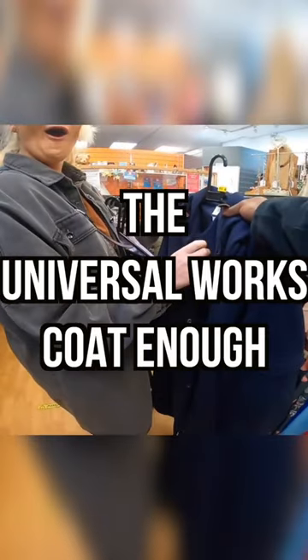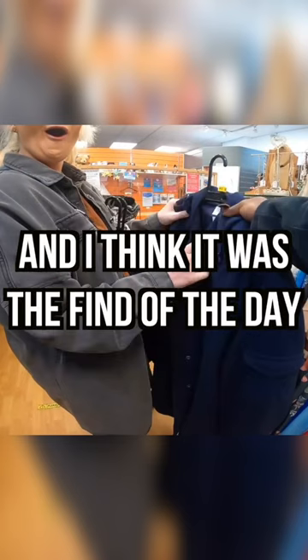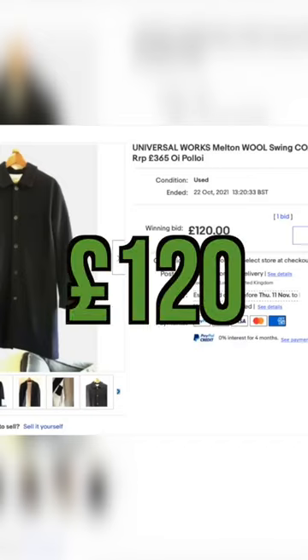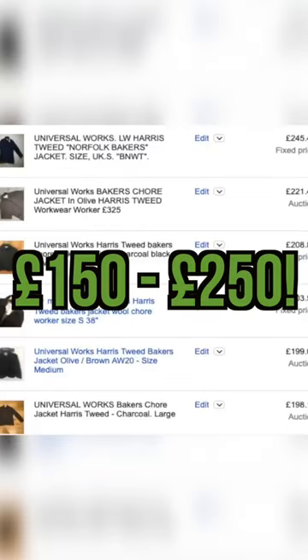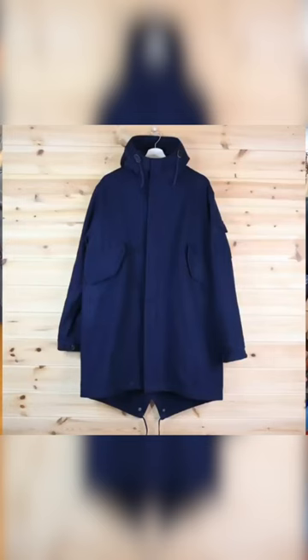So at the time I didn't give the Universal Works coat enough love, because this was an absolute find — I think it was the find of the day. At the minute on eBay there is a coat which sold for £120, but when you use the Terapeak product tool, which goes back a year of solds, it shows that some of these coats can go from £150 to £250. So this one in particular is a very, very nice one — got a cool look to it, really beautiful.